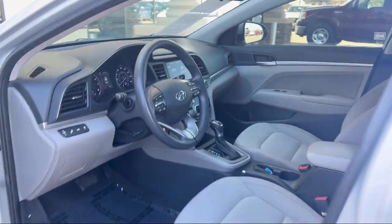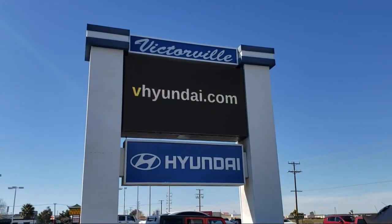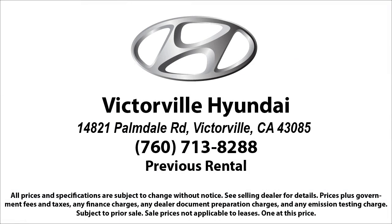Our goal is complete customer satisfaction. We have a top-notch staff that is here to help you drive home in a vehicle that is just right for you. We win our customers over by making them winners. And with an average Google score of over four and a half stars, you can see why so many customers are repeat customers. So come see us today. Victorville Hyundai is located at 14821 Palmdale Road in Victorville.